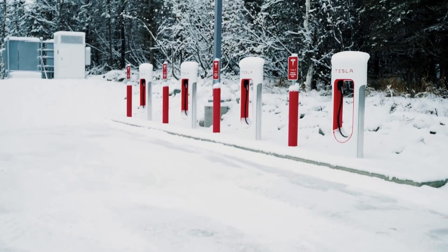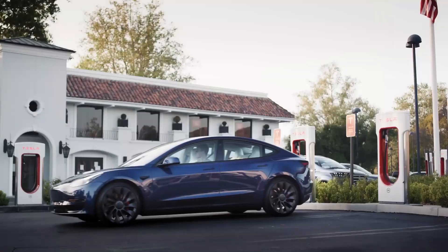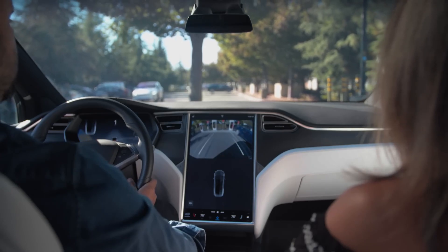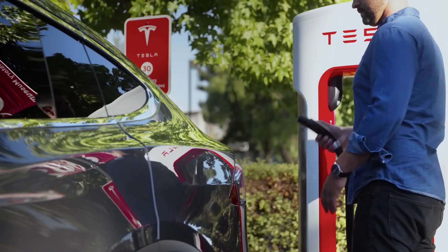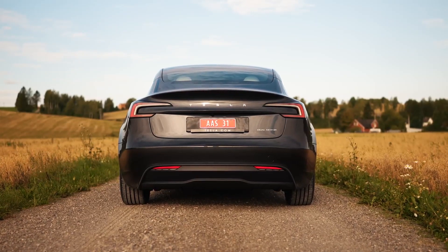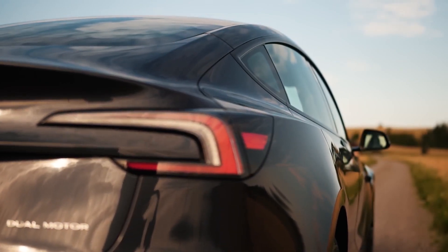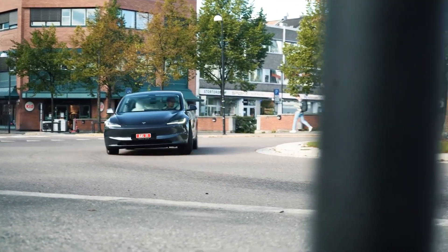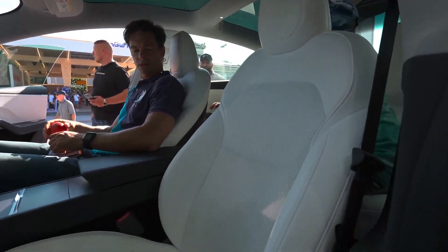Tesla has harnessed higher voltages to bring about several transformative benefits that enhance the Model Y's efficiency, charging capabilities, and power output. The 800-volt battery architecture significantly improves the vehicle's efficiency, allowing it to go farther on a single charge while maintaining exciting driving dynamics. One of the most noticeable upgrades is in the vehicle's top speed — the 2024 Model Y now boasts a top speed of 155 miles per hour, a significant increase from the 2023 counterpart's 135 miles per hour.